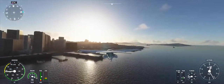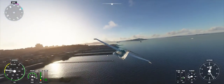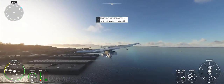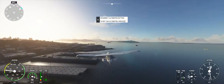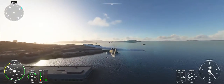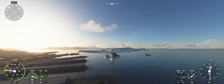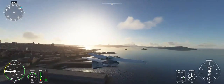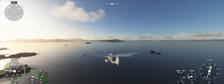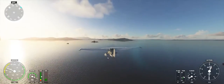Norgal Approach, Icon Alpha Sierra X-Ray Golf Sierra is Type Icon A, 54 miles west of November Golf Zulu. Request flight following. Icon Alpha Sierra X-Ray Golf Sierra, Norgal Approach, Icon 4102, Icon X-Ray Golf Sierra. Icon X-Ray Golf Sierra, radar contact 4 miles west of November Golf Zulu, 300 feet. Altimeter 29.92. Copy, Icon X-Ray Golf Sierra.